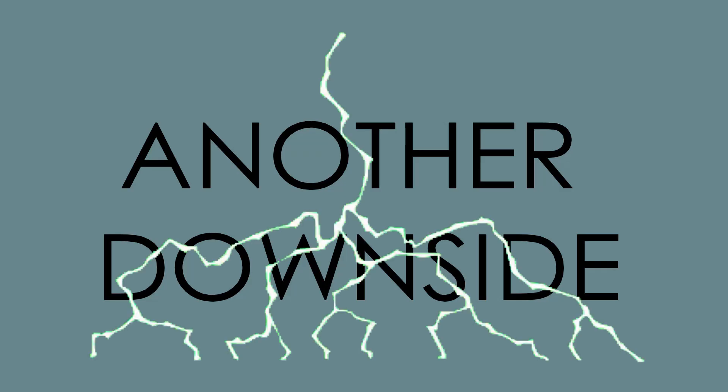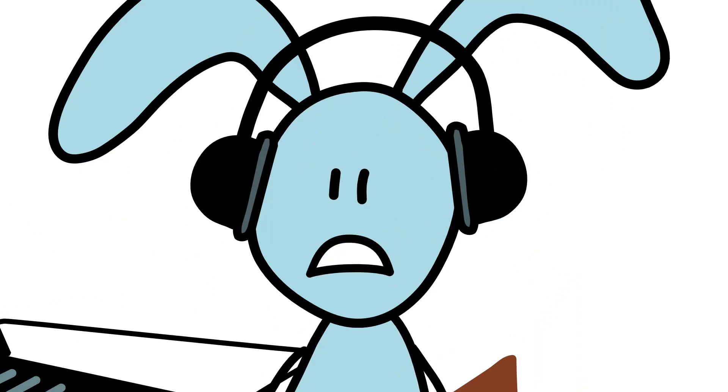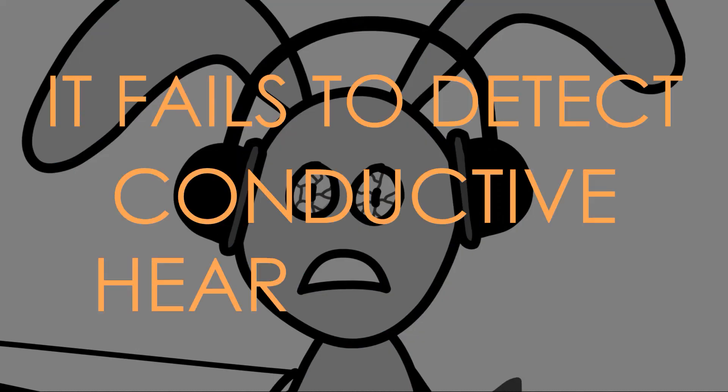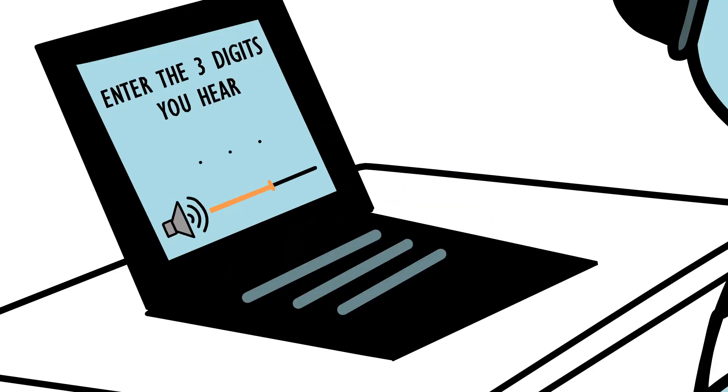And there's another downside. The bunny passed, but has conductive hearing loss! Indeed, it fails to detect conductive hearing loss, as the hearing loss can simply be compensated by increasing the volume of the test.